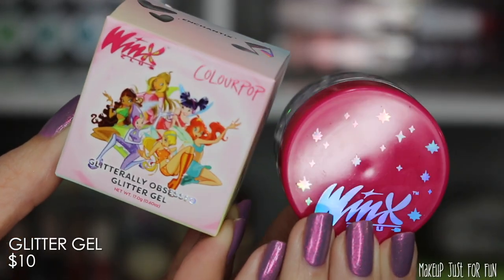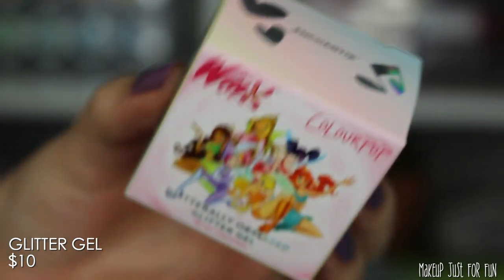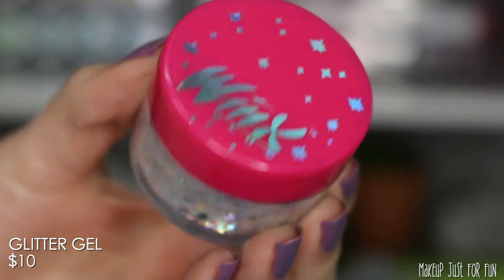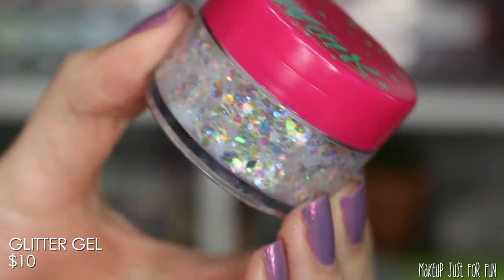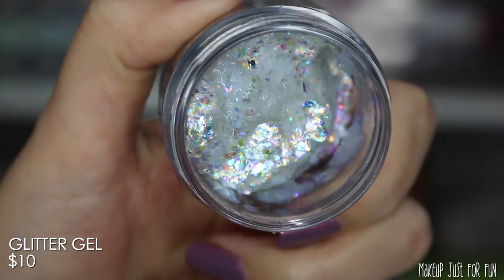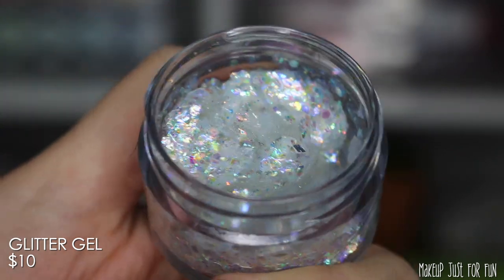It looks really cute — I love sparkly fairies and rainbows — and it seems like the choices from a packaging and products standpoint really fit the vibes of the show. If I had been in the target age group I definitely would have been crazy for it, because it's appealing to me now as a 37-year-old. Just a reminder: the glitter gels are not for your eyes — they're for face and hair — and keep the little tab on top so it doesn't dry out.